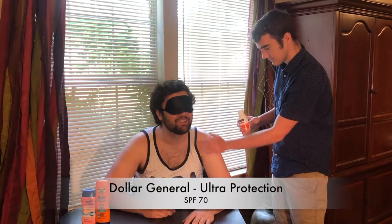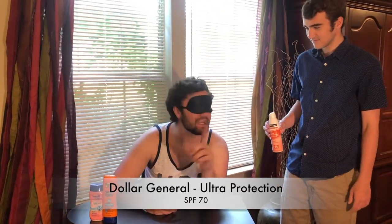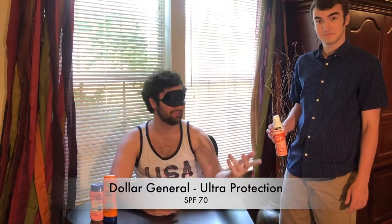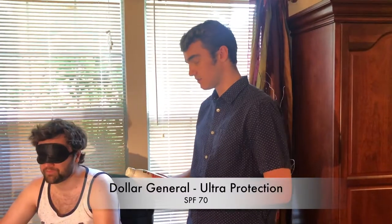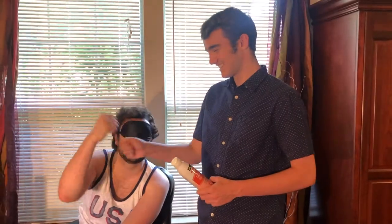Dollar General brand Ultra Protection SPF 70, water resistant up to 80 minutes. Right? Sorry Kyle, I really do hate to inform you, but you are absolutely correct. Yes! Yeah, I knew it. Give me pound it. Yes! Sunscreen number three.